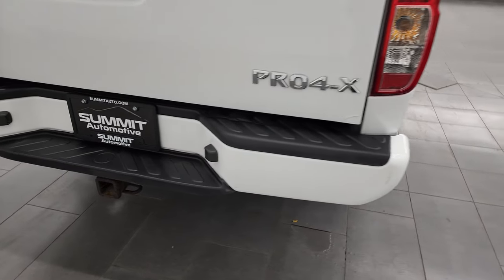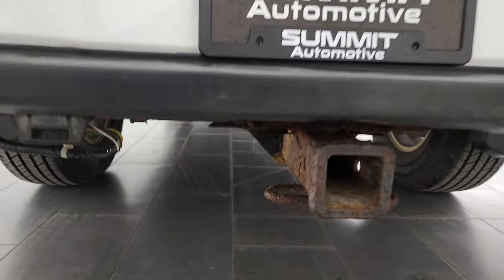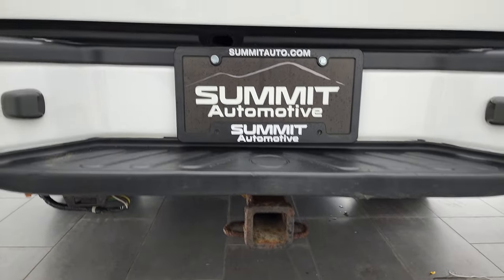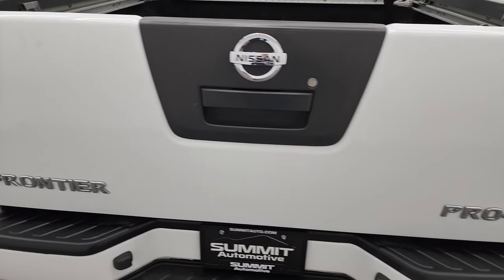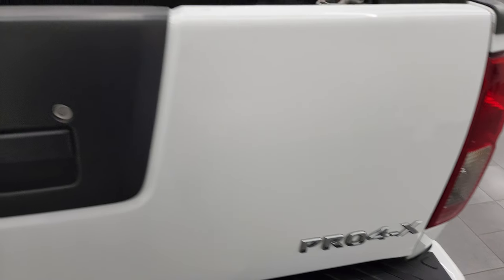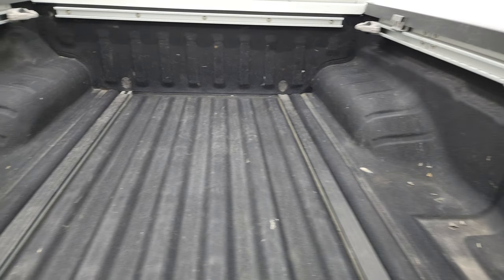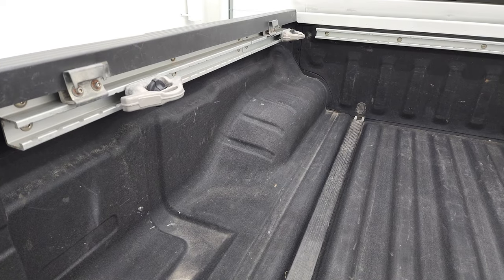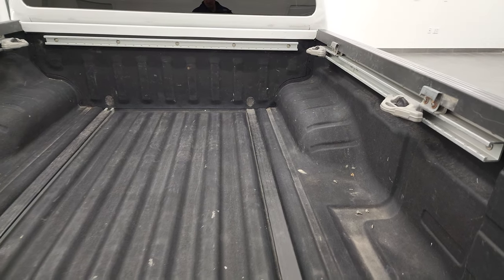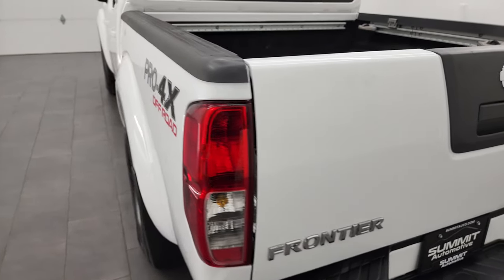Coming around to the back, the rear bumper is in pretty nice shape. It does have the receiver hitch and a four-pin wiring connector. Tailgate is in okay condition — does have one little dent or bend down there, but it is a 12-year-old vehicle. The bed is in nice shape with a spray-in bed liner. It does have the tie-down cleats back here, which are nice — you can move those and tie your stuff down wherever you need. The tailgate shuts nice and solidly and it is a locking tailgate.